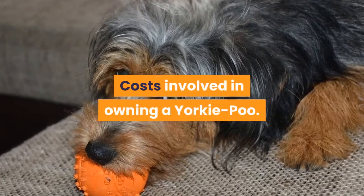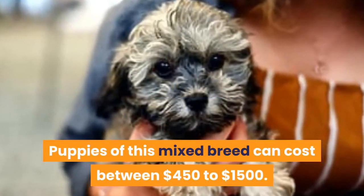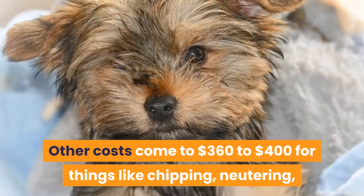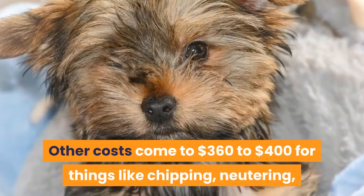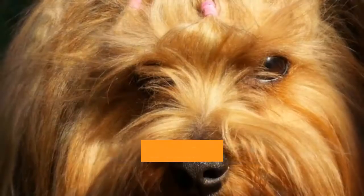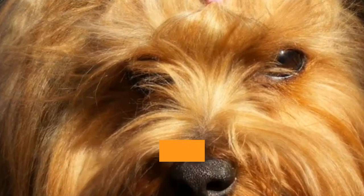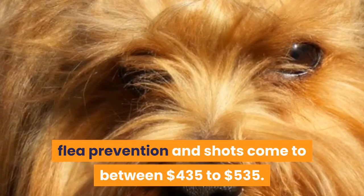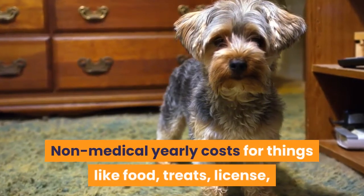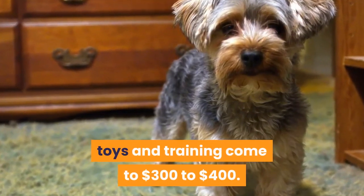Puppies of this mixed breed can cost between $450 to $1,500. Other initial costs come to $360 to $400 for things like chipping, neutering, blood tests, shots, deworming, crate, carrier bag, and collar and leash. Yearly costs for basic medical needs like checkups, pet insurance, flea prevention, and shots come to between $435 to $535. Non-medical yearly costs for things like food, treats, license, toys, and training come to $300 to $400.